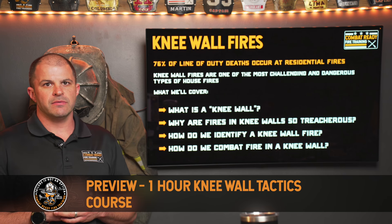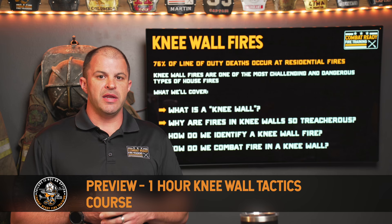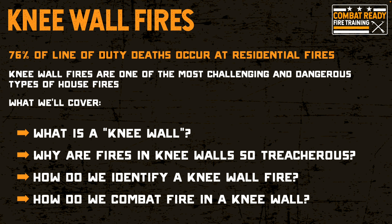Let's talk about knee wall fires. Knee wall fires are predominantly encountered at residential buildings, principally at houses. I can't say that there are no knee wall spaces in commercial buildings, especially perhaps in residential buildings that have been converted to commercial buildings, but the most often times that we see a knee wall fire is at a residential fire.